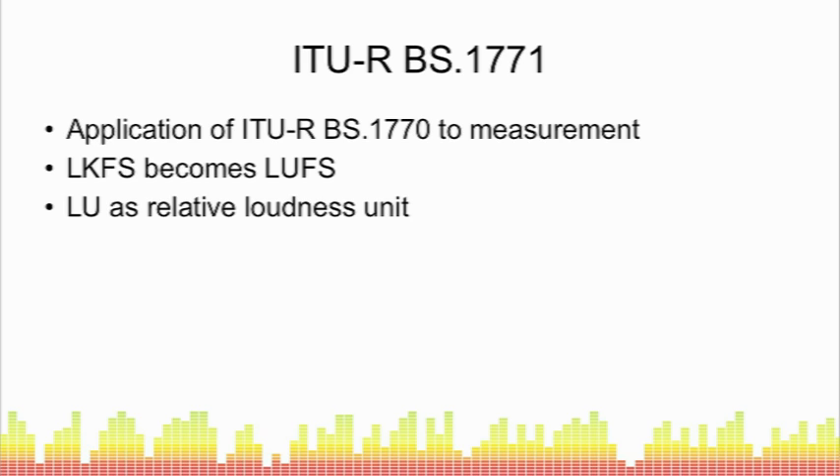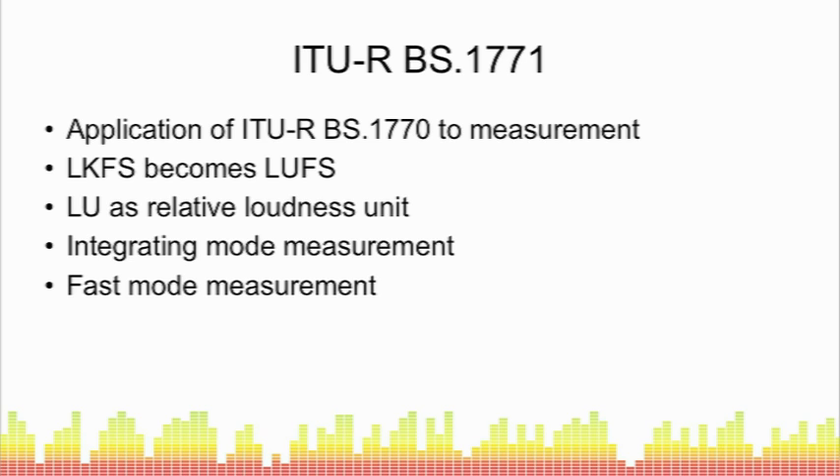BS 1771 also talks about loudness units as a relative measurement. You can have a reference level of 0 LU — which might be minus 18 LUFS — and then express a loudness range of, say, plus or minus 6 LU. It also defines integrating mode measurements, where you integrate loudness over the whole content and average it to get a single number indicating overall loudness, as well as fast mode measurements done over a short travelling window — typically 400 milliseconds, sometimes 3 to 4 seconds — giving a nominal instantaneous peak loudness.